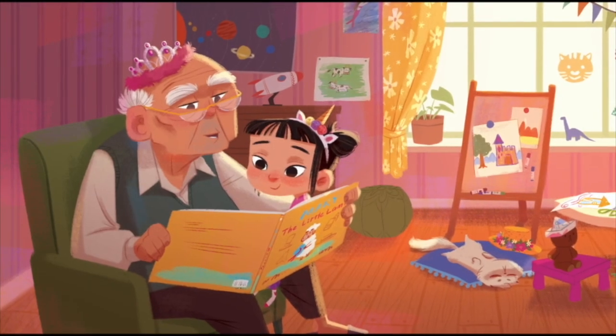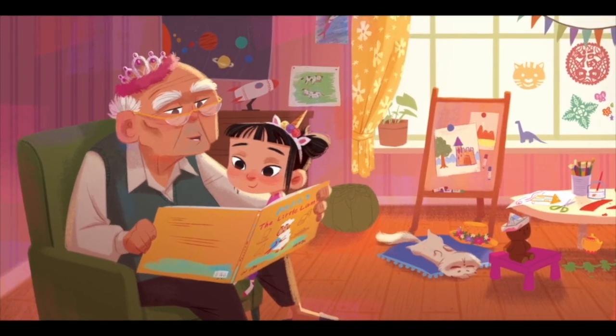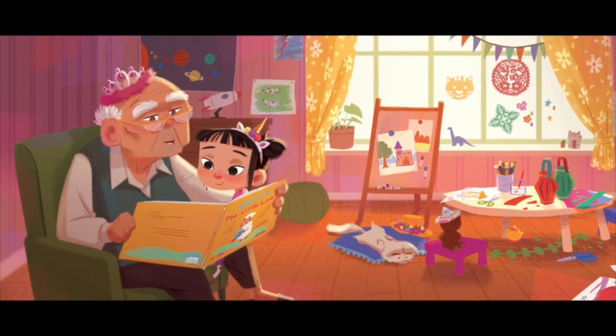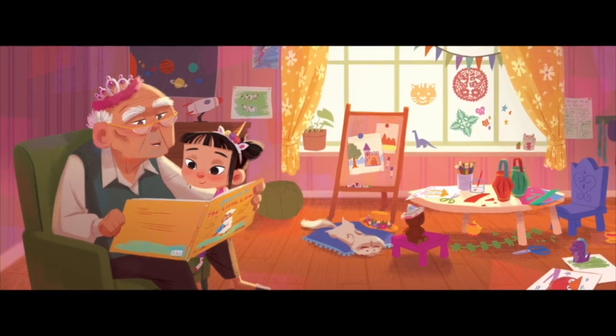I was very close to my grandparents when I was growing up. My mom would drop me off at their places when she went to work, and they would do crafts with me and teach me how to play chess. So these moments in the book just bring so much warmth to my heart.